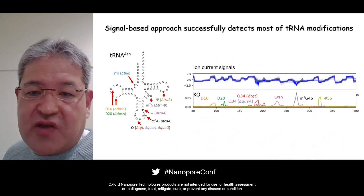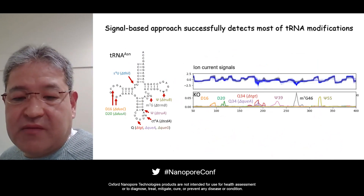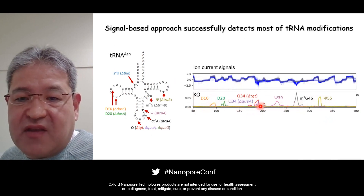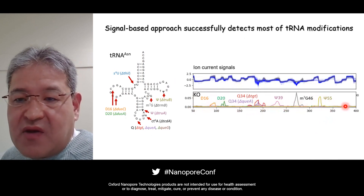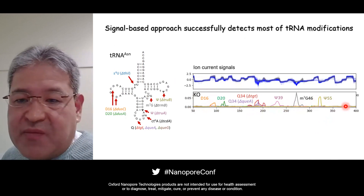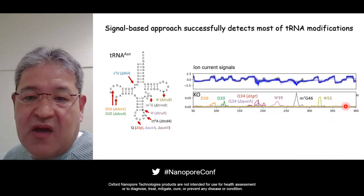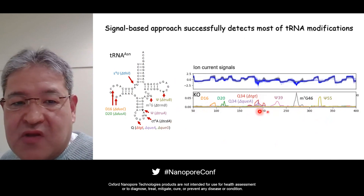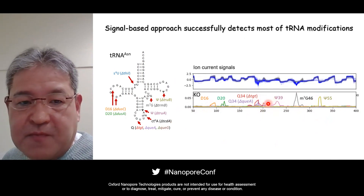Finally, I want to share our latest result of the detector. We are now comparing ion current signals directly between wild-type tRNA and hyper-modified tRNA from knockout strains for specific tRNA modifications. As you can see, we can detect most of the tRNA modifications. So we are very optimistic about developing a practical detector for any type of tRNA modification using this line of approaches. For next time, I want to share this approach in more detail.